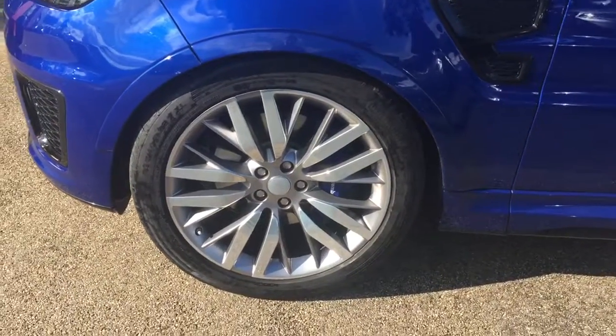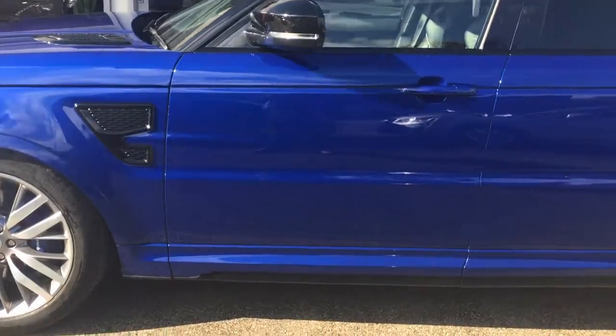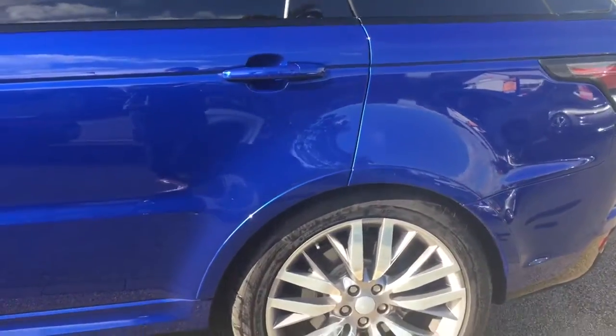This car has got the 22-inch alloy wheels with the blue calipers behind them. All the alloys are completely unmarked, free from any curbing.